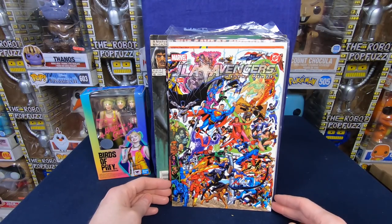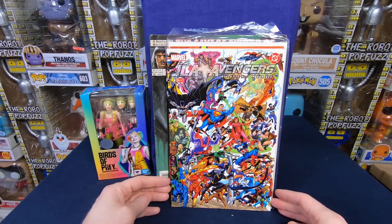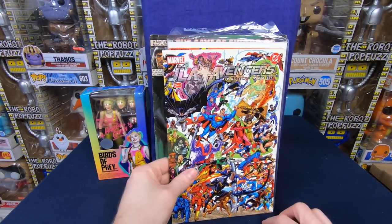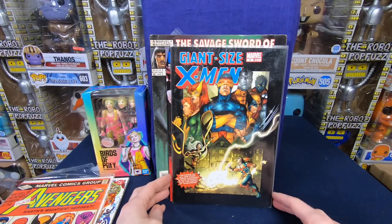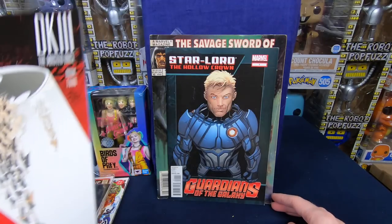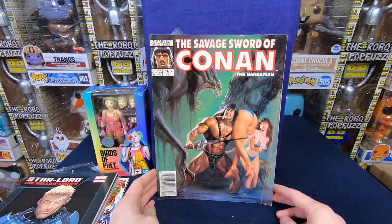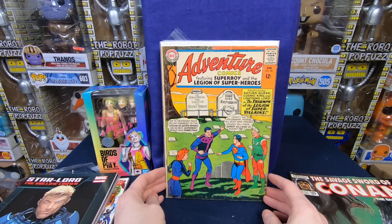We have a Justice League of America versus Avengers issue number 3 — these are pretty collectible. People love it when the two universes kind of come together, and it has a really awesome cover. I haven't looked up the value in a while, but they're usually like $10 to $20 retail. We have Avengers 221 — love that cover. A Giant-Sized X-Men number 4. Dark Knights 3 number 4. Star-Lord: The Hollow Crown number 1. Nothing too exciting jumping out, but still fun.